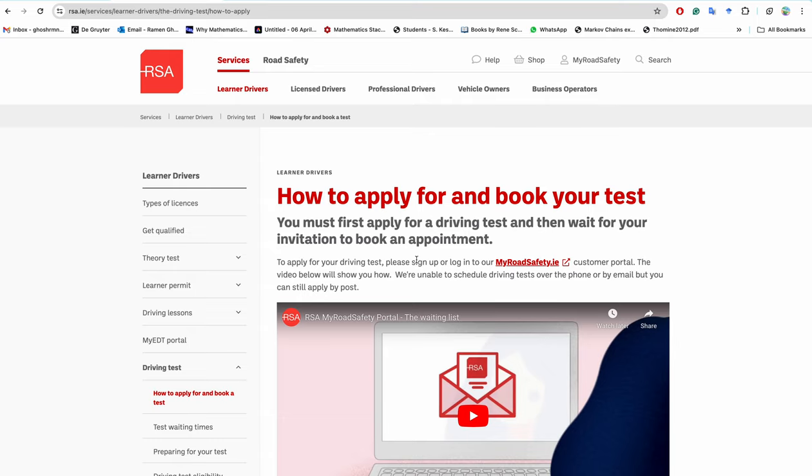I passed my driving license test on the 2nd of April and after passing you can drive alone in Ireland. That is the whole process of getting a full license in Ireland. If you have any questions, drop them in the comment section or send me an email. I'll give all the links and describe each step in the description of this video.